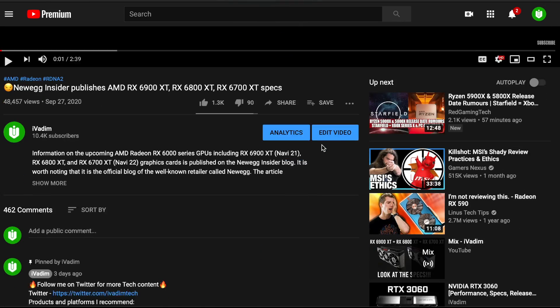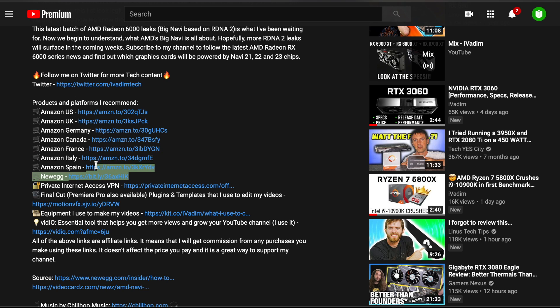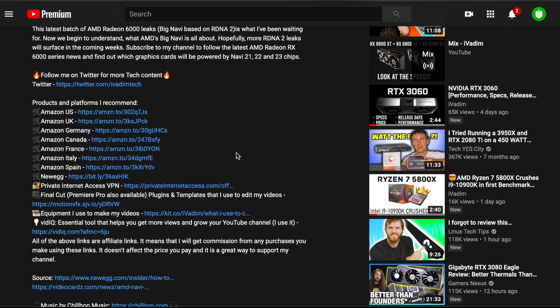By the way, now you can support this channel. Just use my Amazon or Newegg affiliate link in the description below to buy the stuff you would normally get anyway. You still get what you need, and the commission I receive supports this channel's growth. Thanks to you, I can create content full-time, bringing you fresh news as soon as possible.